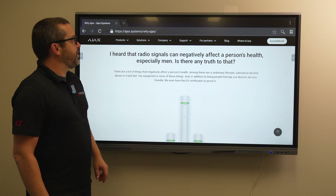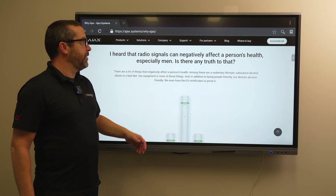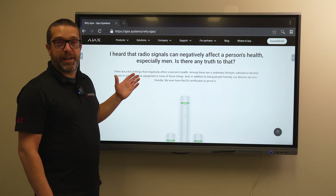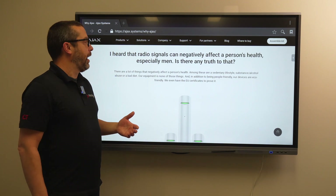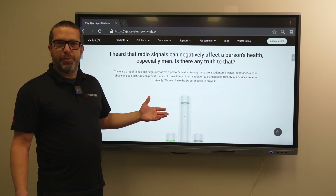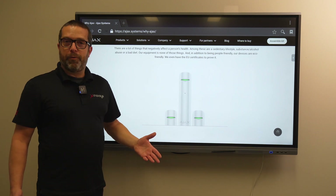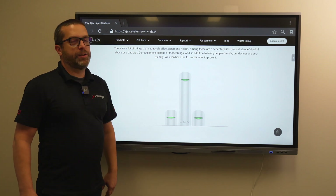Regarding the question of whether radio signals can negatively affect a person's health — the answer is no. There are many things that can affect health, such as a poor diet or too much junk food, but Ajax equipment is none of those things. It is completely safe and people-friendly, and the equipment has EU certificates to prove it.